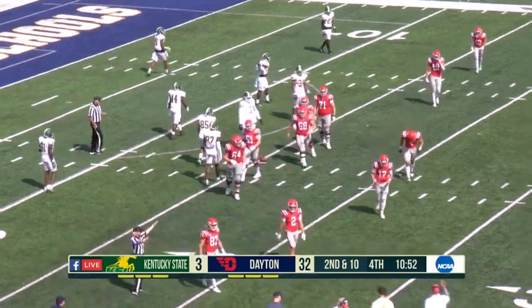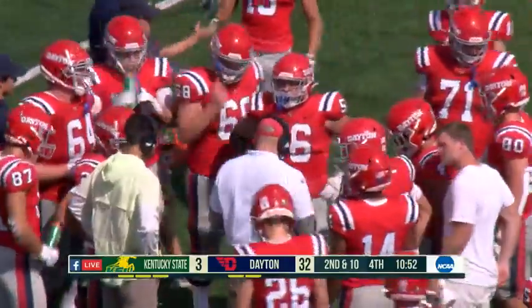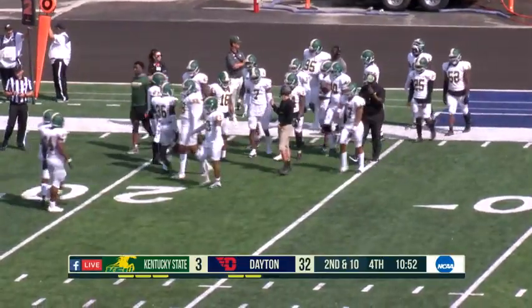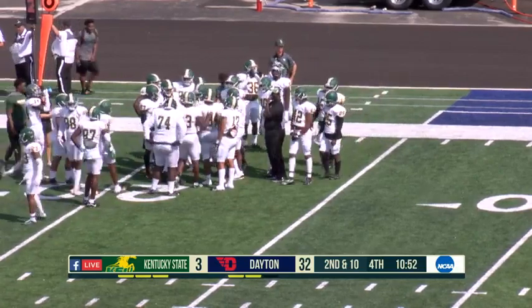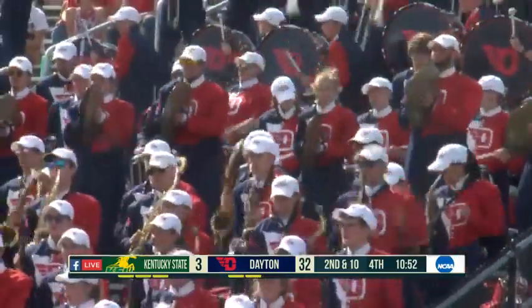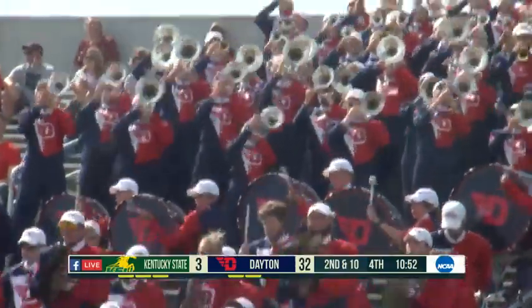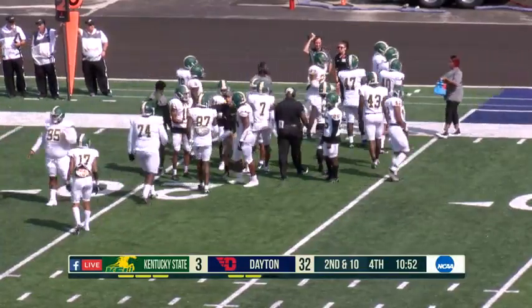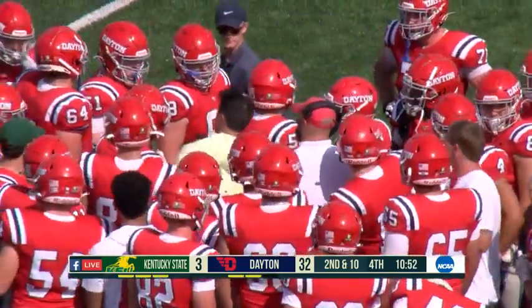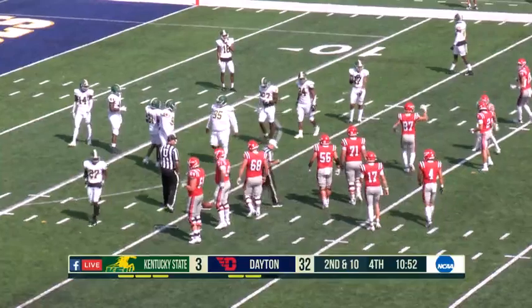A timeout is going to be taken here by the Dayton Flyers with 10:52 remaining in the game — the game now just two hours old. We can take a look at the NCAA scoreboard. Kentucky beating Youngstown State 31 to nothing. Georgia up 48-0 over South Carolina, Michigan up 52-0 over UConn, Baylor up 42-7 over Texas State, and Oklahoma beating Nebraska 49-7 in the fourth quarter with their interim head coach. In Pioneer League football, Dartmouth beating Valpo 21-10, and Princeton beating Stetson 29-14, both in the third quarter.